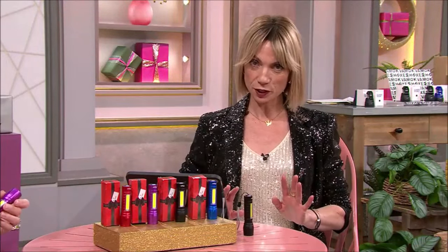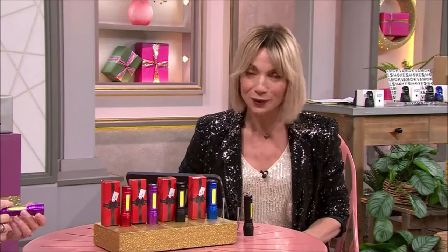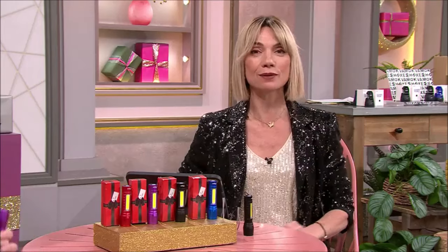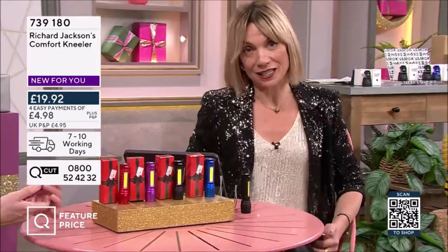All the great deals are still coming your way — all those big brands that you know and love on those four easy pays. Brilliant shows, full of excitement, brimming to the full. Deals coming your way to do with DIY and gardening in this hour.